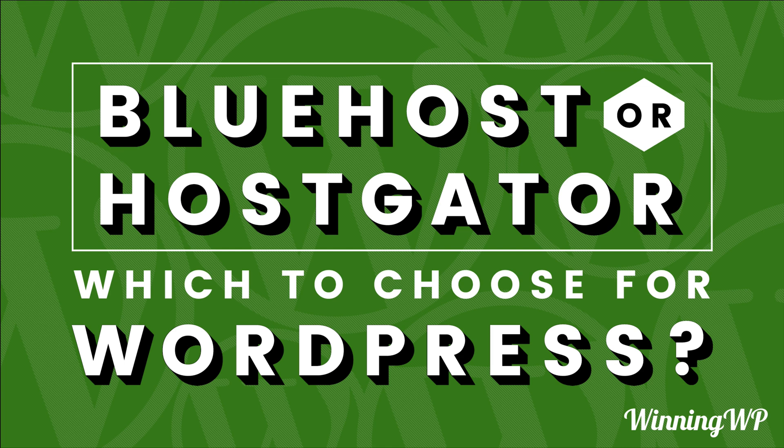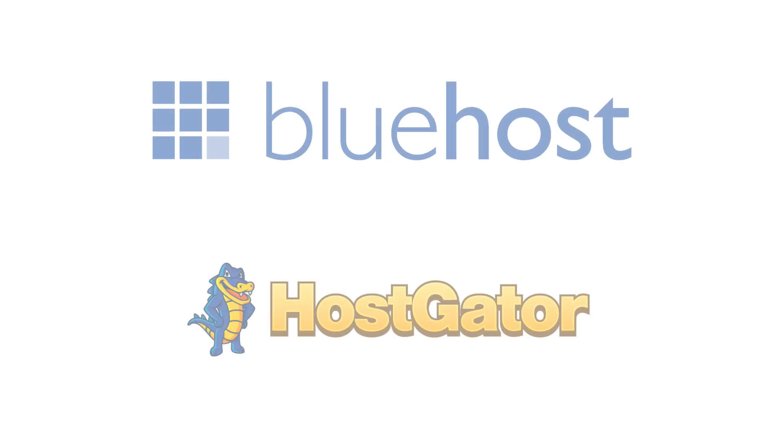Bluehost and Hostgator are two of the most recommended hosting companies in the WordPress space, and it's pretty clear why. They are both affordable and offer basic hosting for those who are just getting started with their website. But are they actually good? Is the low price worth the perceived lower value? When is it appropriate to use either of these hosts, and who should you really use? We'll answer all of that and more in this video.